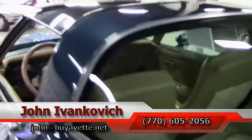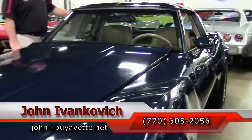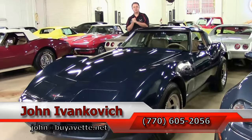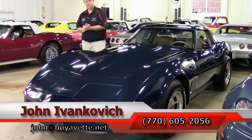Folks, as always, I've got them from project cars to show cars. If you'd like to know more about this beautiful Corvette or any of the hundreds of Corvettes I carry in stock, call 770-605-2056 or reach me at John at buyavette.net. We look forward to seeing you all out on the road.